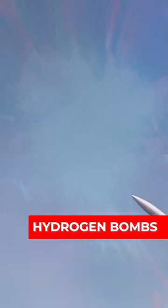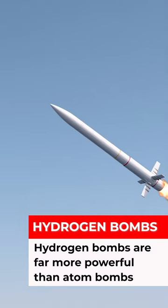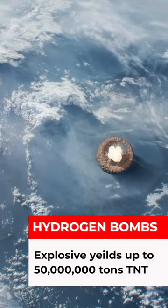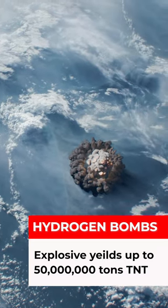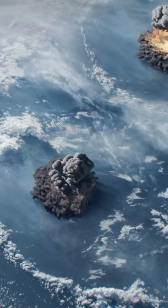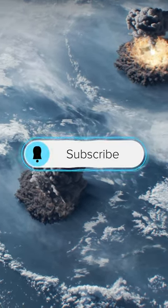Even though atomic bombs can do much damage, they pale in comparison to hydrogen bombs. Modern-day intercontinental ballistic missiles have explosive yields up to 50 megatons of TNT. Follow us for more science tidbits.